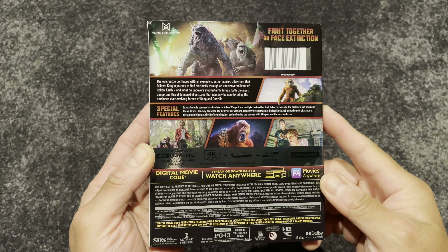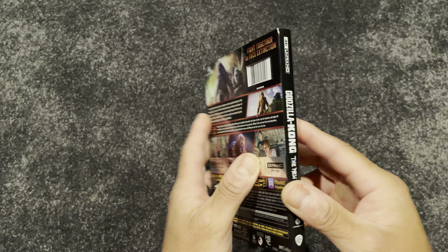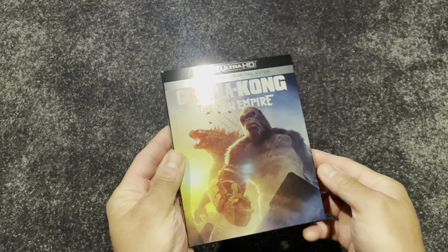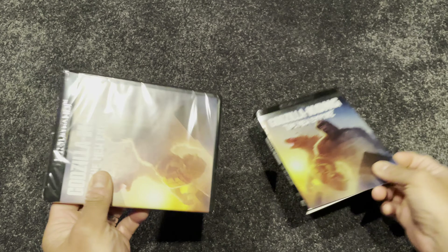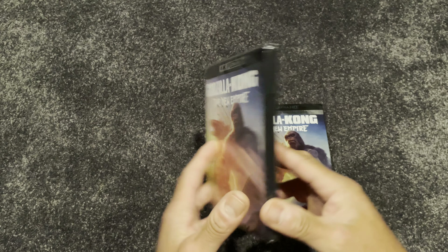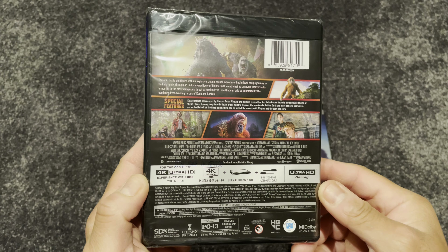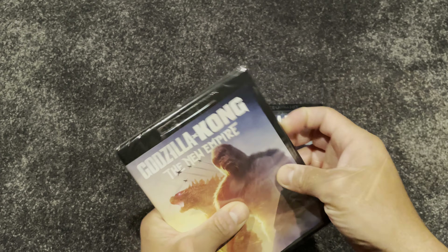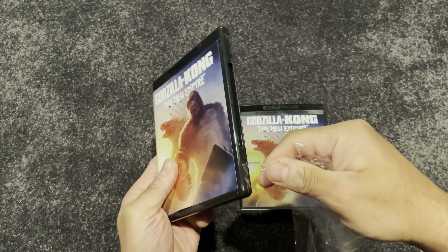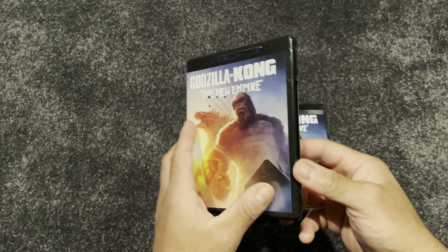Godzilla x Kong: The New Empire released in 2024 by Legendary Entertainment, rated PG-13, runtime is one hour and 55 minutes. Aspect ratio is 2.39:1, meaning black bars on the top and bottom for those with a 16x9 screen. Audio is available in English, French, and Spanish — one of the two English tracks includes Dolby Atmos. There are English, French, and Spanish subtitles, and Dolby Vision is available. Only a 4K disc and digital code is included in this release.